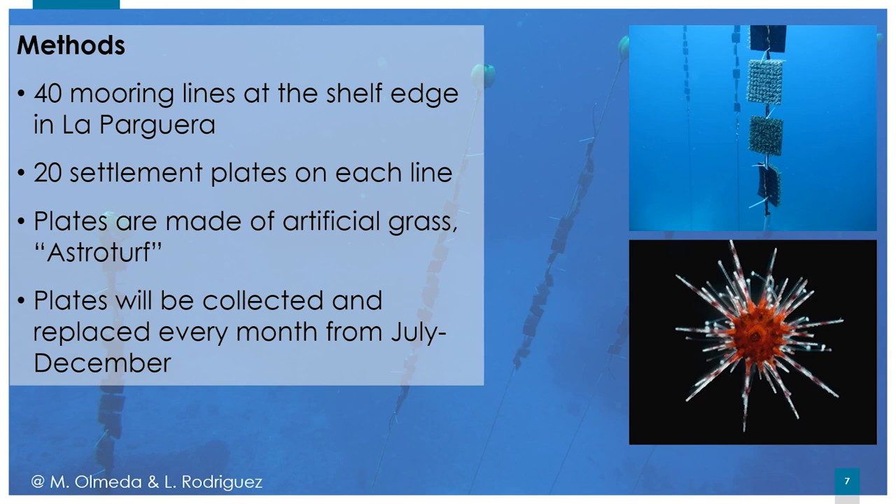I'll describe how we collect Diadema settlers here in Puerto Rico. Please contact me if you'd like guidance on setting up mooring lines or sediment plates in your region. During the summer months, when there is a peak in Diadema settlement, we set out mooring lines with sediment plates made of astroturf — plastic door mats. These plates are set out for a month at a time, then brought back to the lab where we individually pick off the urchins. Settlers range from 0.4 millimeters to 1 millimeter in test diameter.